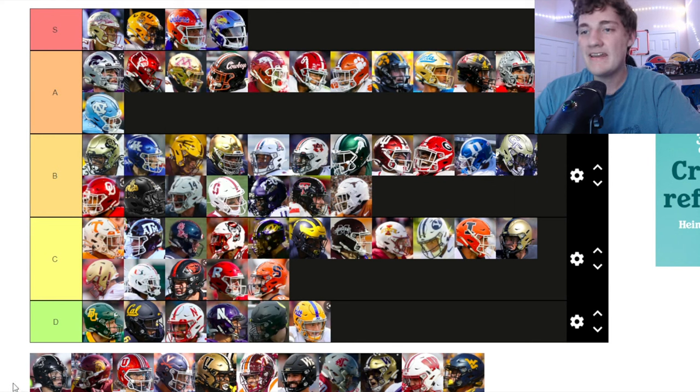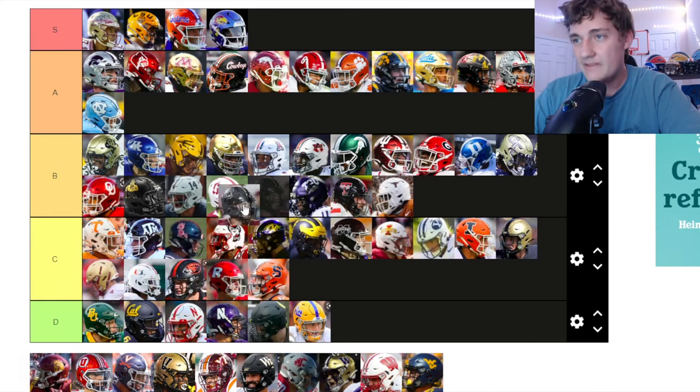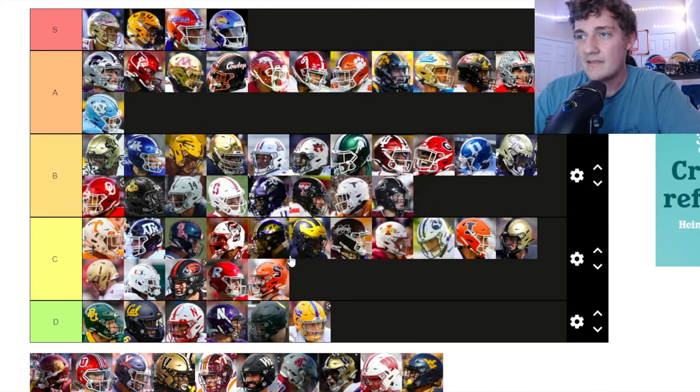South Carolina — pretty clean helmets. You've got the black with the South Carolina Gamecock logo on there. Pretty solid — it's working for them. Going up to B tier.